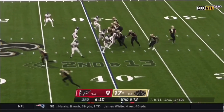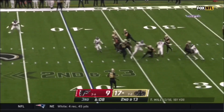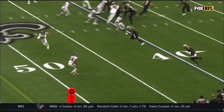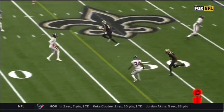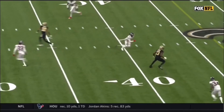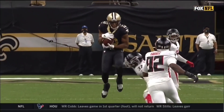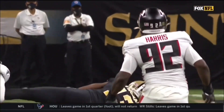Jumbo package for New Orleans. Hill stands in, fires and it's caught over the middle. On these routes there's going to be a small window. He's coming from the outside — you've got the linebacker, and it's actually Ricardo Allen, the safety. Good timing on that throw to Michael Thomas.